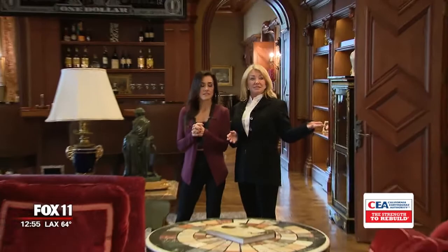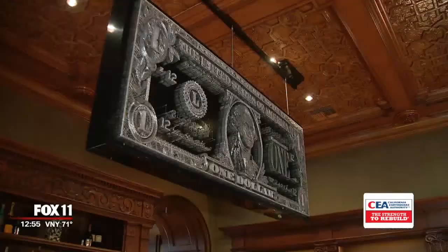Take, for instance, this stunning room that triples as a billiard hall, a haven for books, and a bar. A library with a bar — my kind of library.